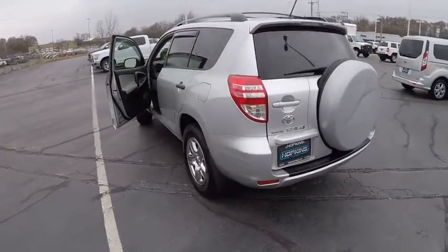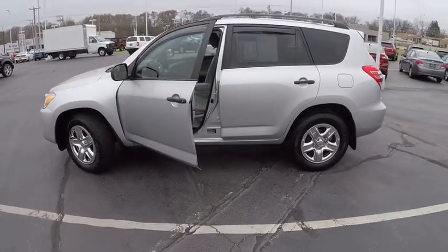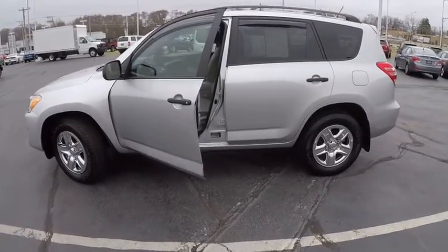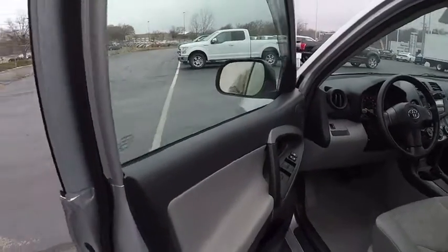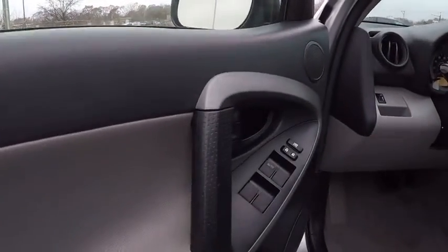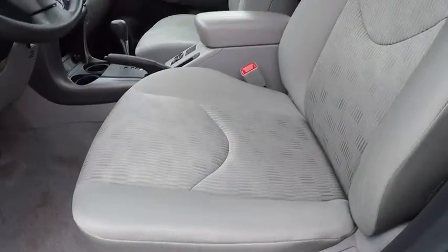This vehicle has less than 65,000 miles. Here are some of this vehicle's great options: keyless entry, four-wheel drive, adjustable steering wheel, driver airbag, power steering, cruise control, four-wheel disc brakes, four-wheel ABS, rear defrost, auto-off headlights.